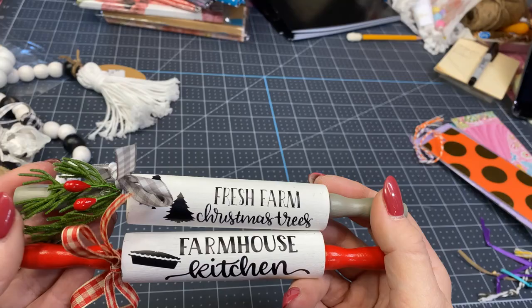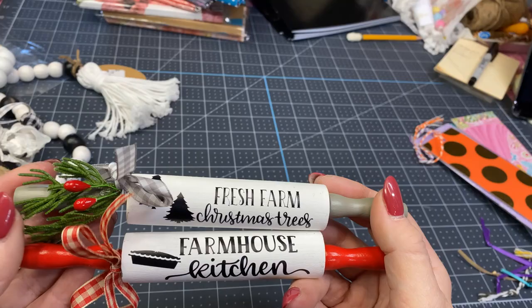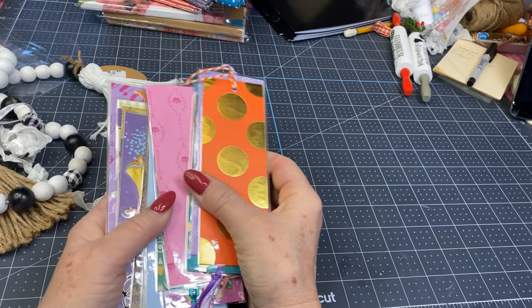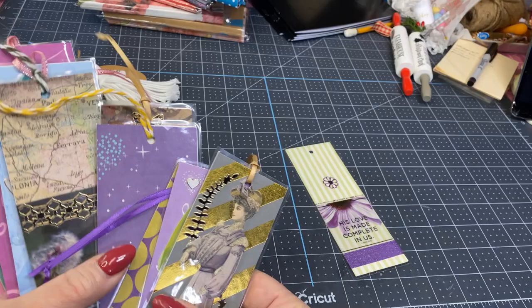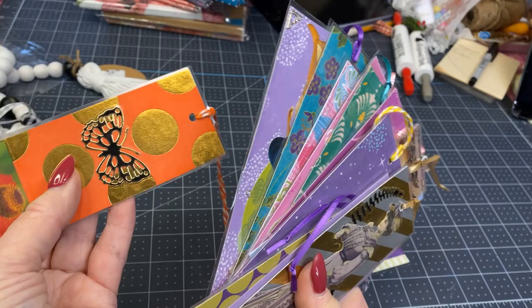I've had these little dollar bookmarks since I first started doing craft fairs. I sell them for a dollar — I made them, laminated them, though it looks like one is missing a ribbon. I'm just going to put those in a little basket with a dollar price on them. I'm keeping those but not adding any more.